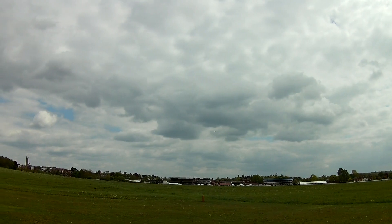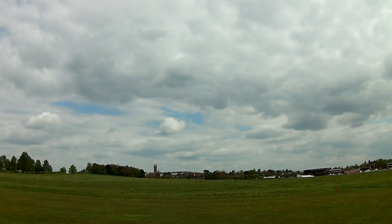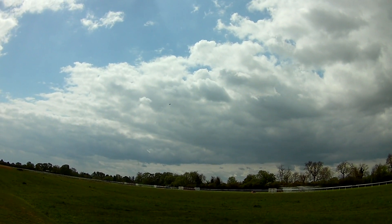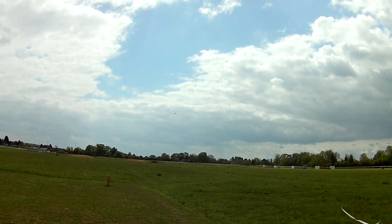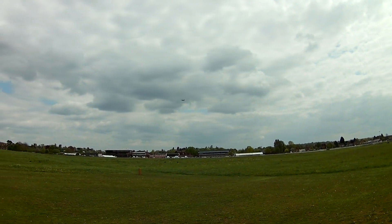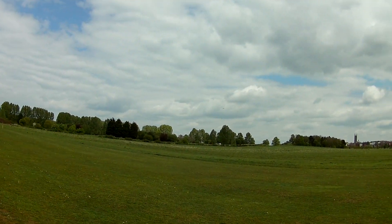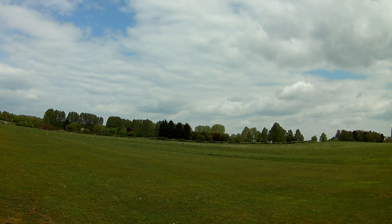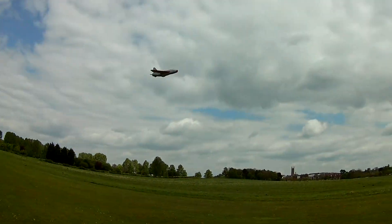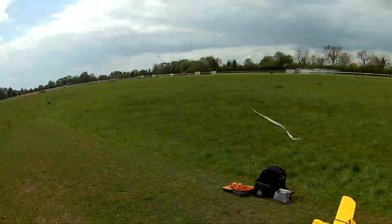Time remaining three minutes. That battery's not going to last. It's almost got a slight mind of its own. Right, I'm going to land now. Oh, it needs to come in the other direction. I'll come up this way. Timer stop. Oh, that's the canopy off. She's down.